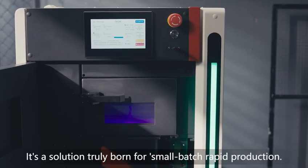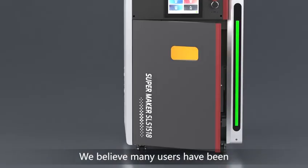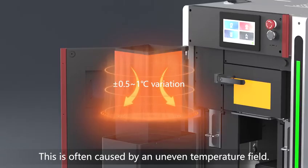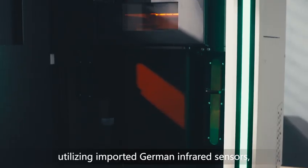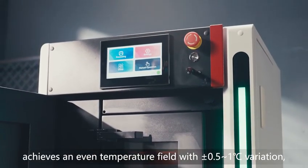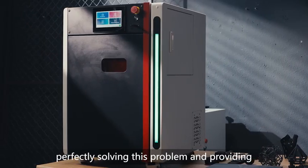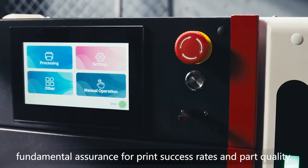It's a solution truly born for small-batch rapid production. We believe many users have been deeply troubled by warping issues, often caused by an uneven temperature field. Our high-precision temperature control system, utilizing imported German infrared sensors, achieves an even temperature field with a plus/minus 0.5 to 1 degree Celsius variation, perfectly solving this problem and providing fundamental assurance for print success rate and part quality.